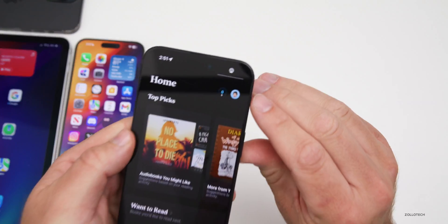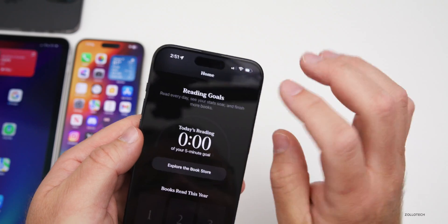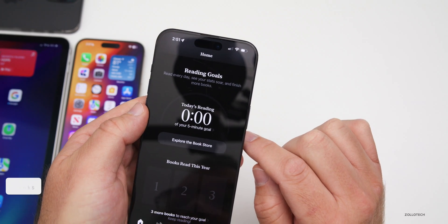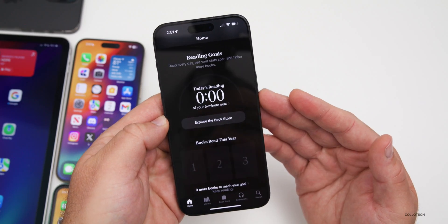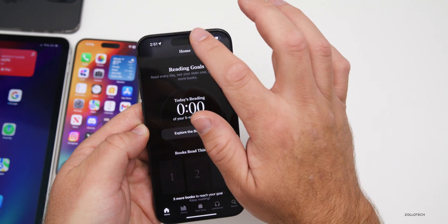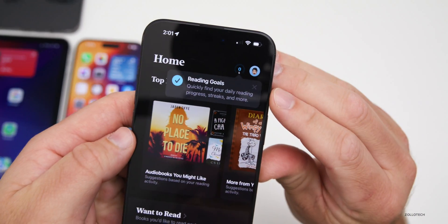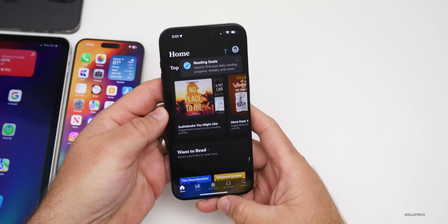In the Books app, there's a new counter in the upper right that shows your reading goal progress. Tapping it brings you to your reading goals page, which shows your daily reading target — for example, a five-minute goal — along with 'Read Every Day,' 'See Your Stats Soar,' and 'Finish More Books.' There's also a splash screen pop-up that says 'Reading Goals: quickly find your daily reading progress, streaks, and more.'